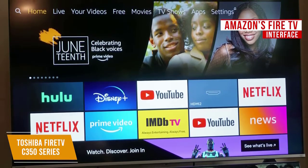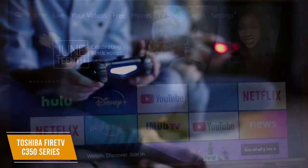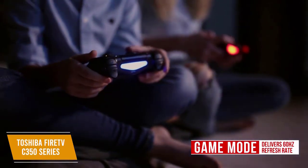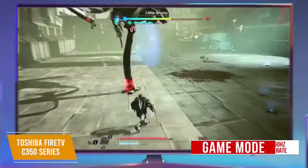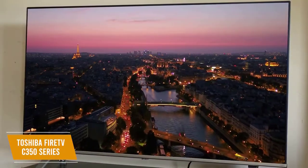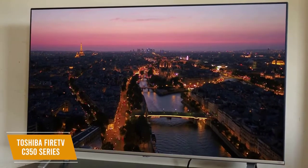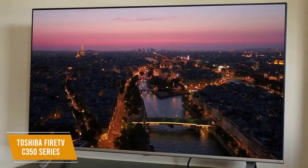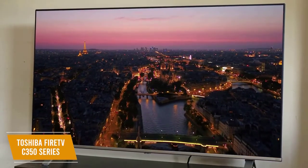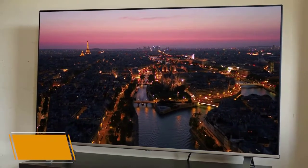Even though this TV doesn't have a variable refresh rate, it delivers impressive gaming performance for the price. You get a dedicated game mode that delivers a 60Hz refresh rate for smoother gameplay and a 3.1-millisecond input lag. It also lets you stream games to your TV using Amazon Luna. The Toshiba Fire TV C350 Series is a solid line of affordable 4K TVs with support for a range of HDR content, a feature-rich Amazon Fire TV interface, and a surprisingly gamer-friendly refresh rate. This is an excellent choice for budget shoppers who can do without some bells and whistles.